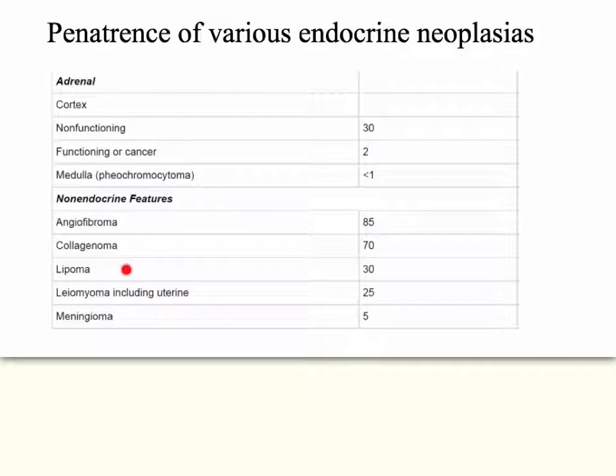There are also several non-endocrine features: angiofibroma, collagenoma, lipoma, leiomyoma, and meningioma, and they're fairly common.